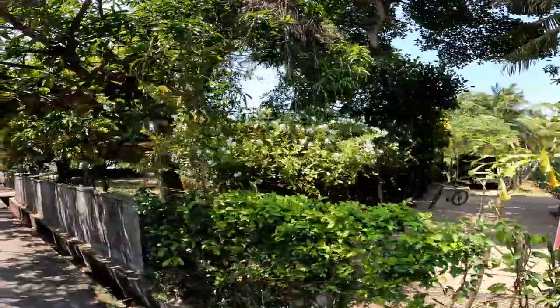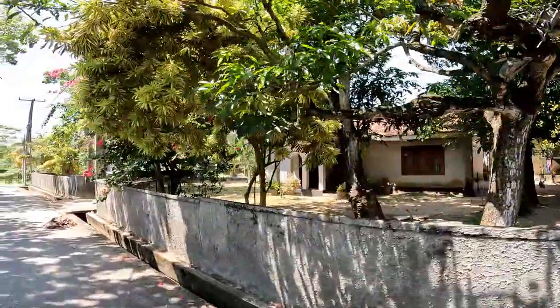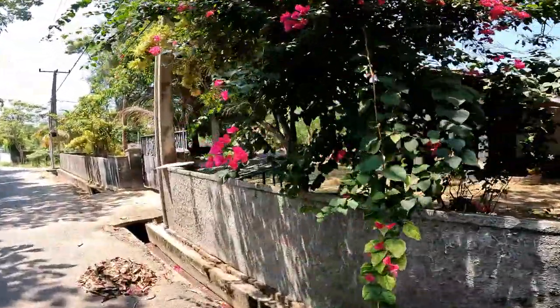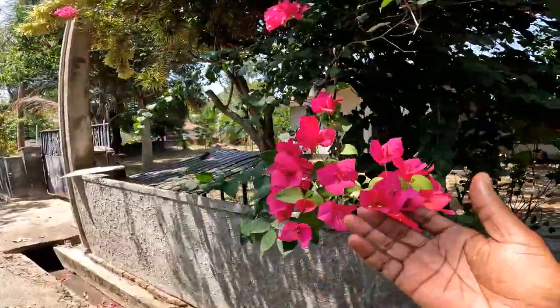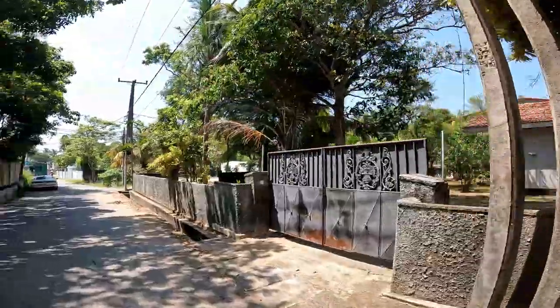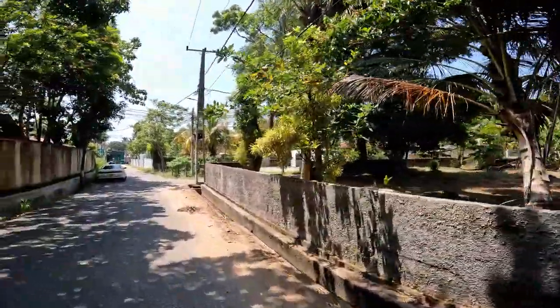These are just homes here — this is pretty much a residential area where I'm staying. Look at this beautiful flower — I think it's a Bougainvillea, beautiful pink color. It's something you will see in many gardens and people's yards when you travel throughout Sri Lanka.